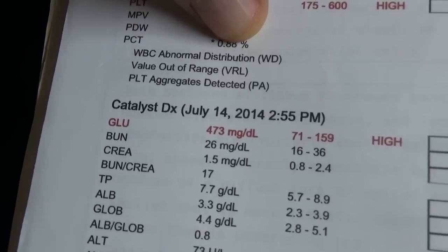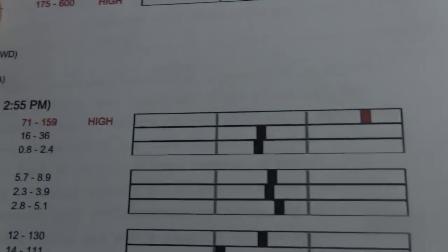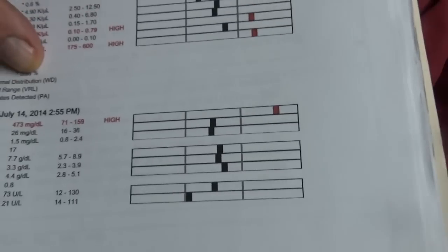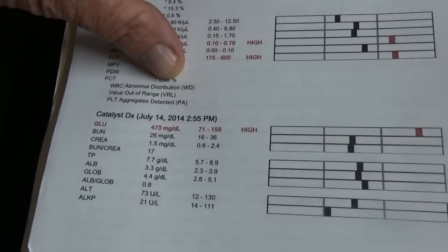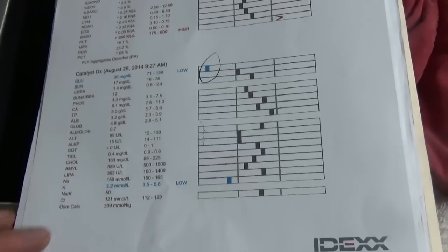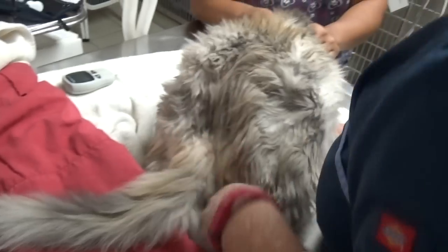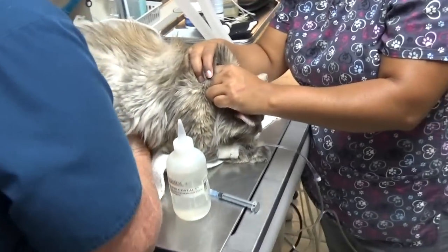You can see when he came in on July 14th, he was truly diabetic — he had a 473 glucose. Meeper had a high glucose when he came in in July, and this is August. Just after a short change to a better diet, he went way down in his insulin need.